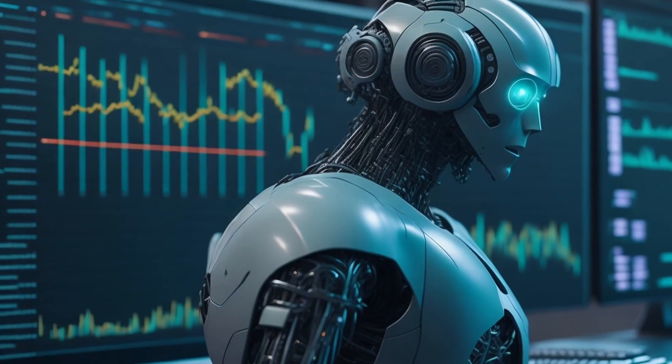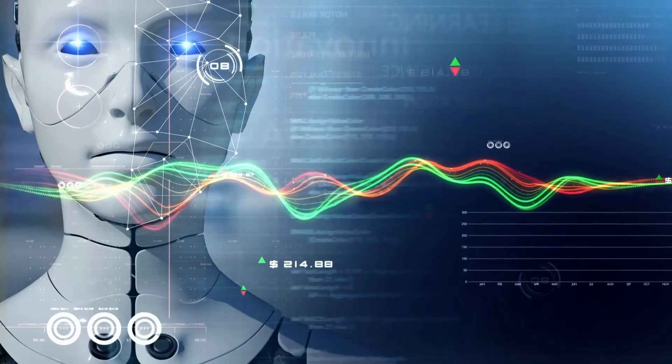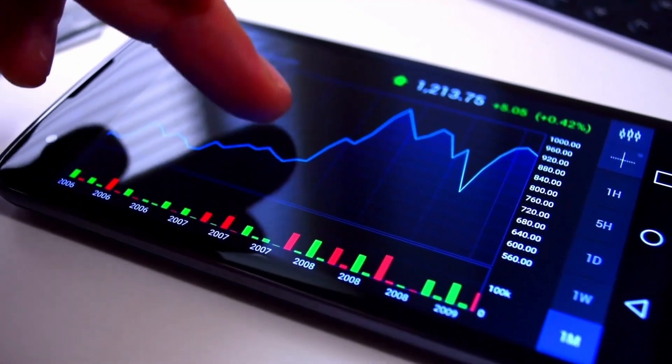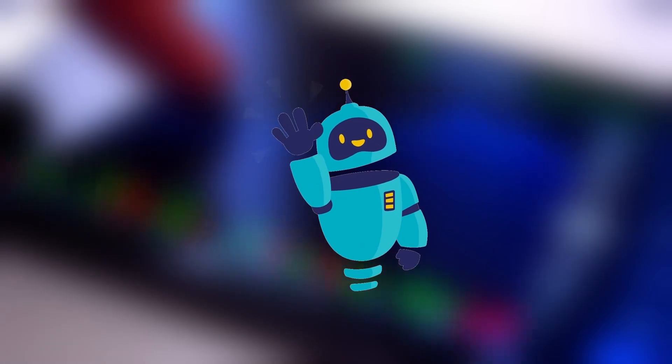And there you have it, folks! AI in Forex trading is a game-changer. It's time to embrace this powerful tool and unlock the full potential of your trading journey. Remember, stay informed, stay curious, and keep trading smart! See you in the next video!